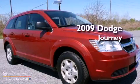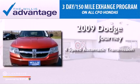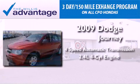This is a 2009 Dodge Journey. This vehicle has seating for five adults and an inline four-cylinder engine.